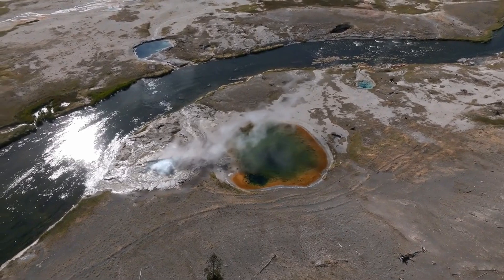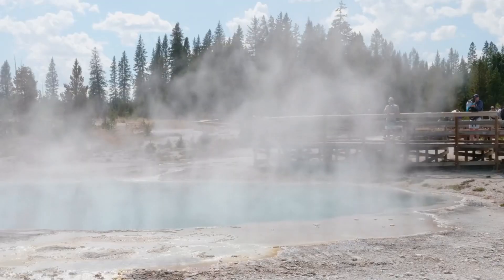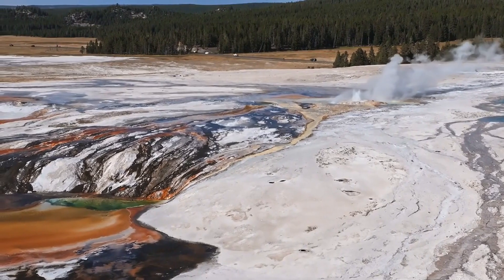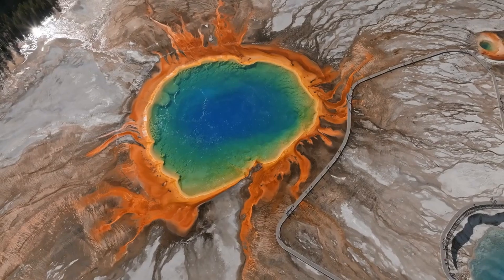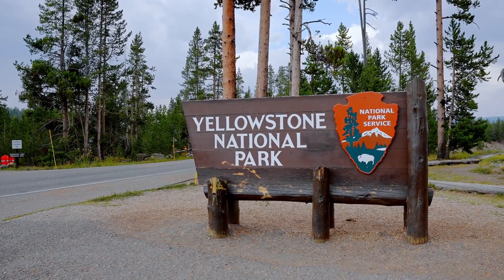Don't forget to share this video to raise awareness about the situation at Yellowstone. The more people know, the better prepared we can all be. If you found this video informative, please give it a thumbs up and subscribe to Science Nerd for more updates on this developing story and other fascinating topics so you never miss an alert. Stay safe and we'll see you in the next video.